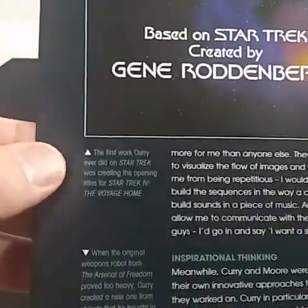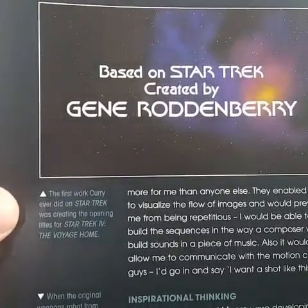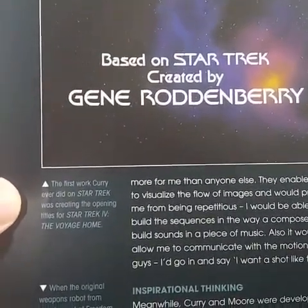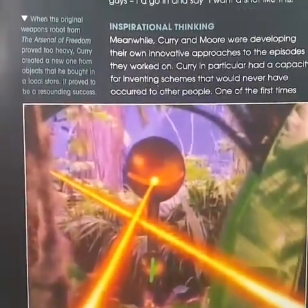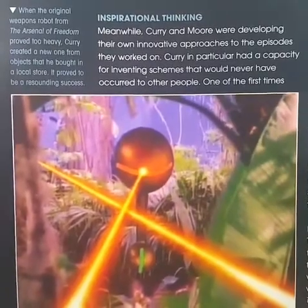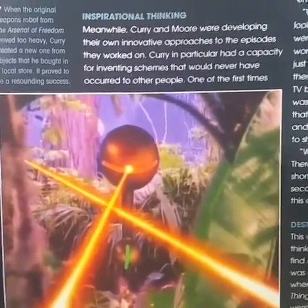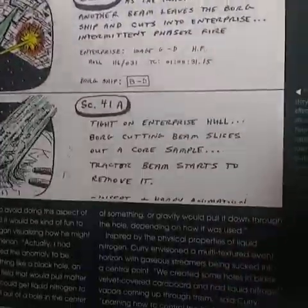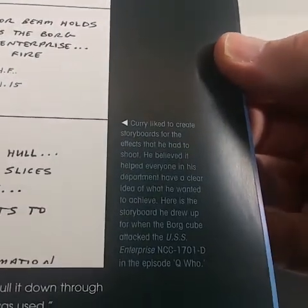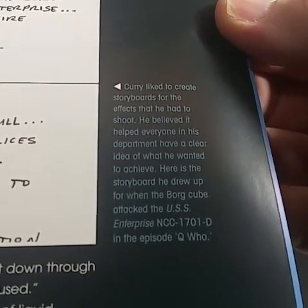He made a lot of things I did not know about. He created the opening titles for Star Trek IV: The Voyage Home. His original weapons robot from the episode 'The Arsenal of Freedom' proved too heavy, so he created a new one from objects he bought at a local store. Curry liked to create storyboards for the effects he had to shoot — he believed it helped everyone in the department have a clear idea of what he wanted.